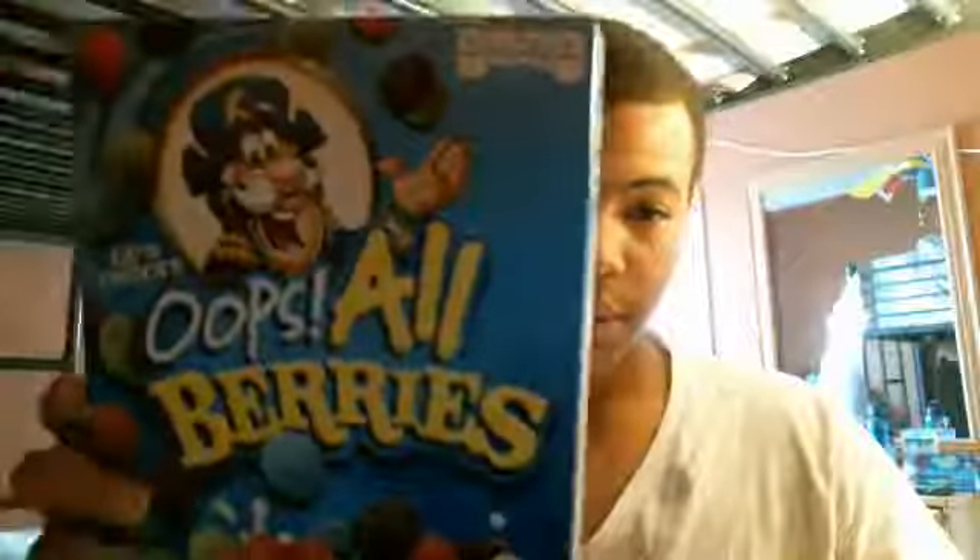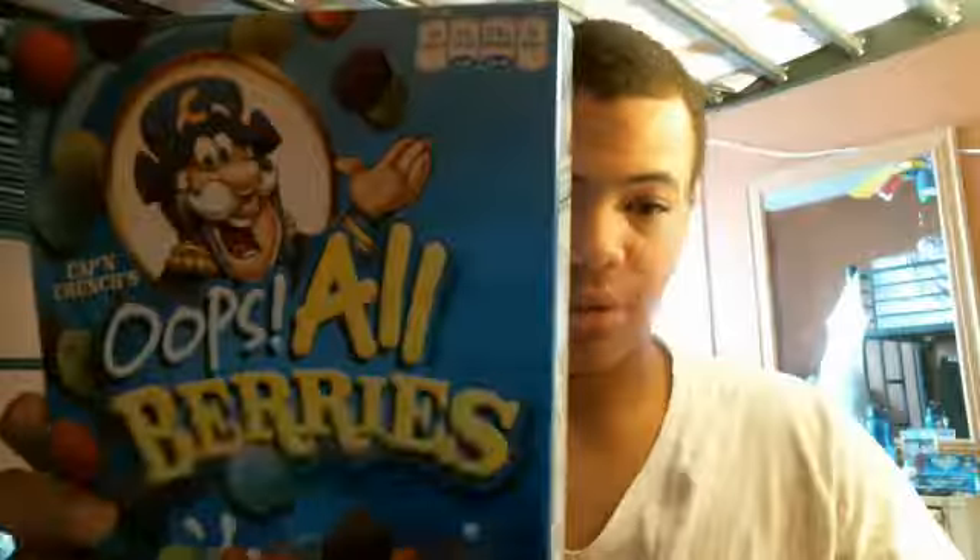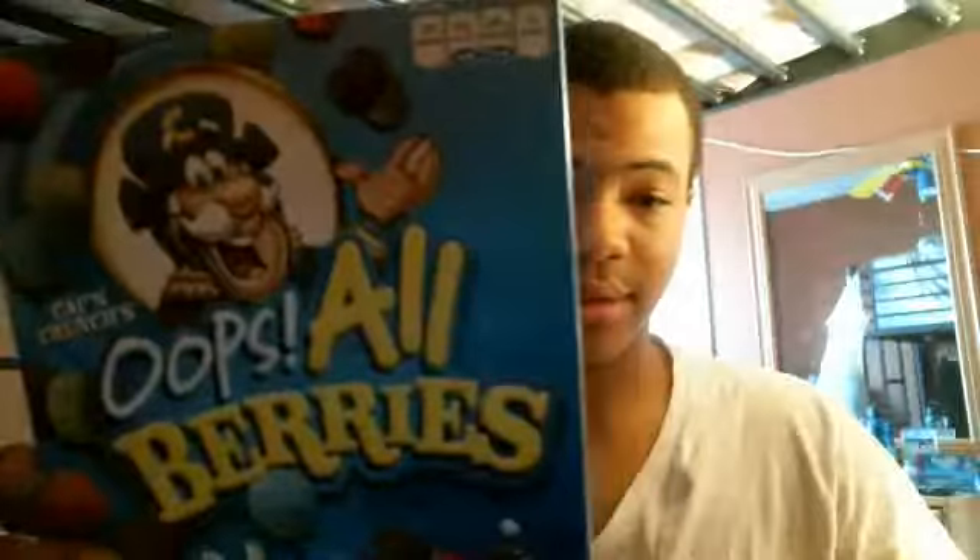This is All Berries, so as opposed to regular Captain Crunch, you go out there and get Captain Crunch Oops All Berries. It's got a little thing on the back. This is pretty good to eat, like cereal — if you like Captain Crunch but want all berries, go get Oops All Berries. You can also get the other kinds, and you can find it on the internet or something like that.